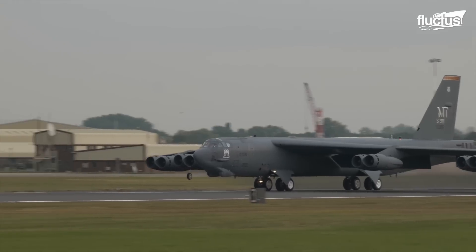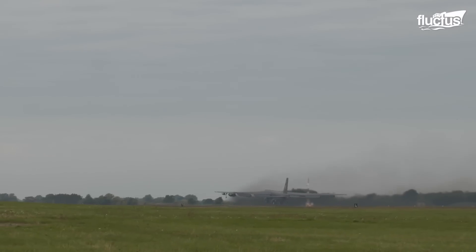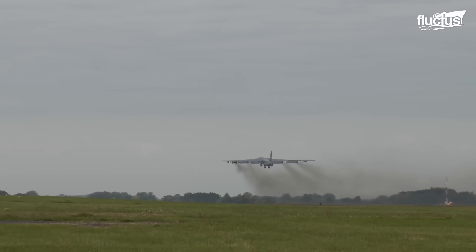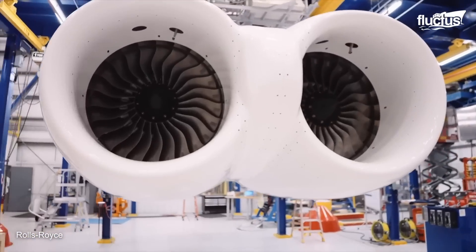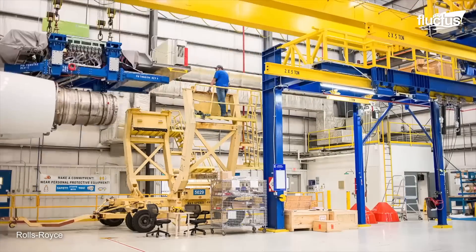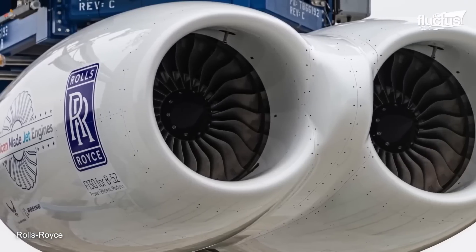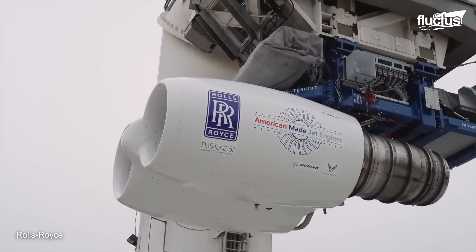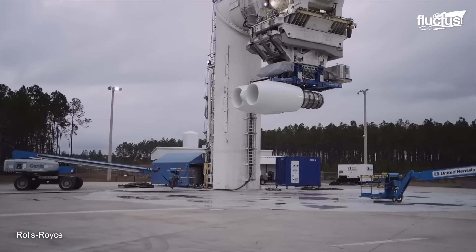In early 2023, the United States military announced it was working on upgrades that would eventually allow the B-52 to serve for more than 100 years. The most notable of these improvements would replace the TF33 engines with new Rolls-Royce F-130s. These new engines produce the same amount of thrust but offer a much higher fuel efficiency. They will also prove far less maintenance-intensive than the B-52's current engines, which could save the U.S. billions over the coming decades.